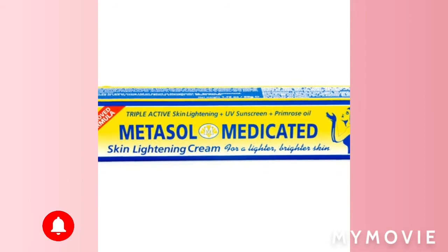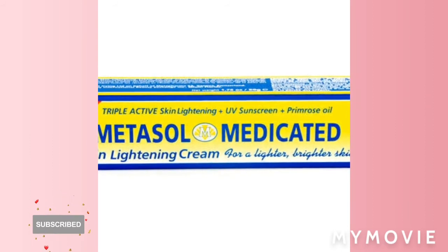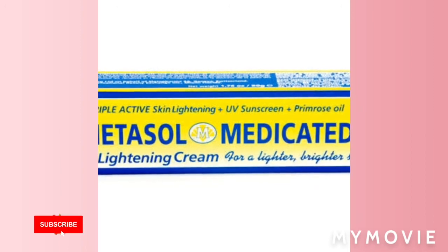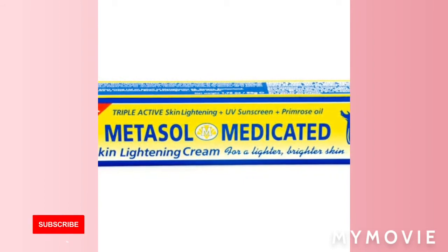As you can see, this one has UV sunscreen and primrose oil — yes, that's what I'm talking about. Because there are two different ones: there's a pink one with a pink cream in it, and one with a straight white cream.